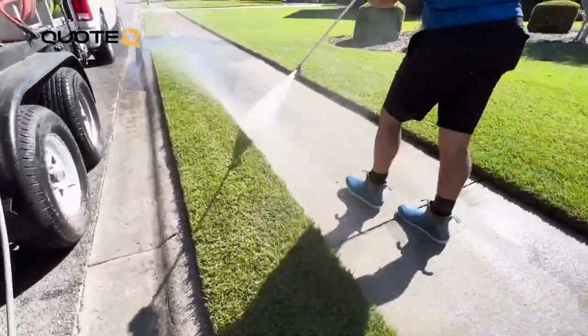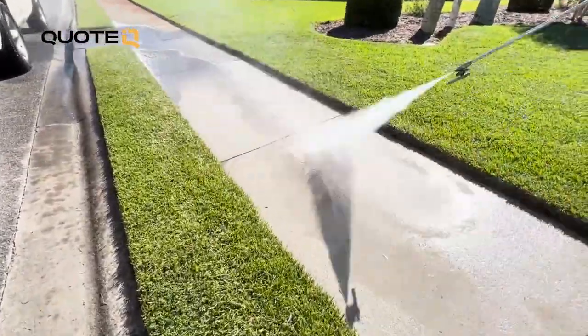Remember: GPM is more important than pressure, and using a pre-treatment and post-treatment can significantly improve the cleaning process and give you much better results. Use a wand to get to the hard-to-reach edges, and employ a systematic rinsing approach from the highest to the lowest point for a thorough and professional finish. Send those before and after pictures with every estimate.